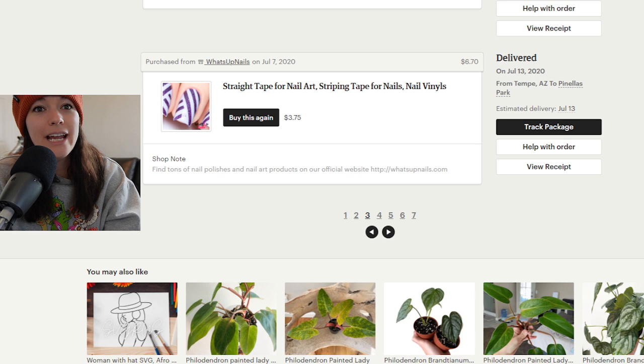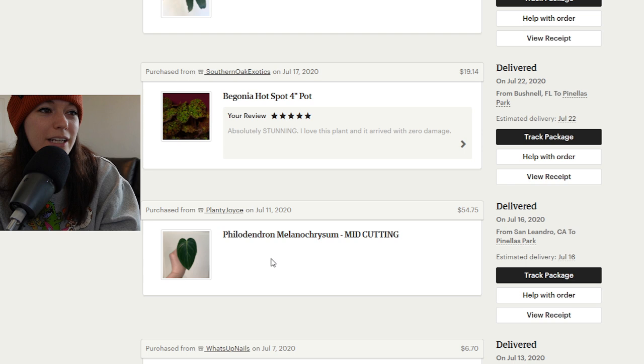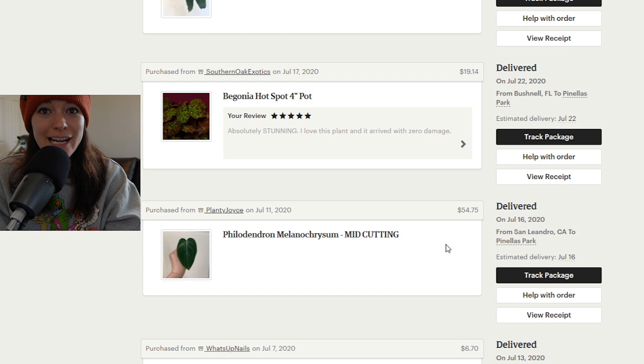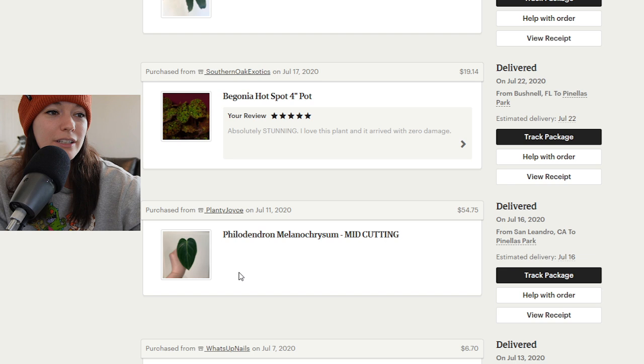Let's go ahead and jump right into things I've bought previously. I bought a philodendron melanocrysum mid cutting and I spent $54 on it including shipping. At the time I thought this was just a good purchase. Little did I know this was a bad purchase — the picture looked a little edited too, which was probably a bad sign — and I maybe had this cutting a week before it died. It just immediately died.